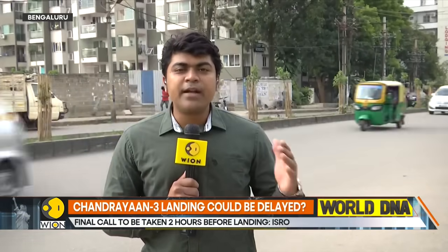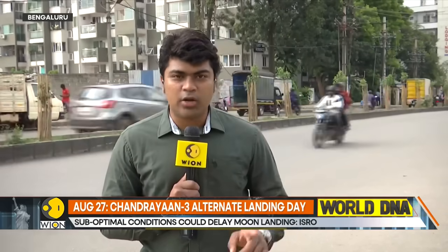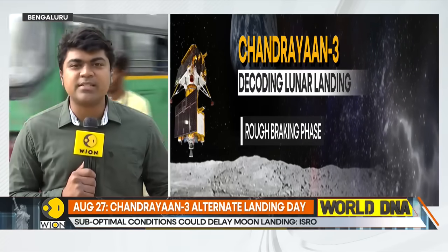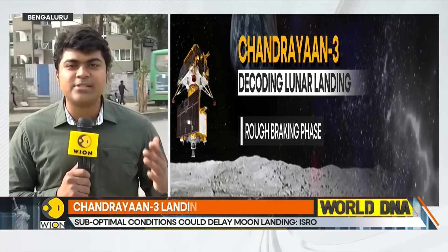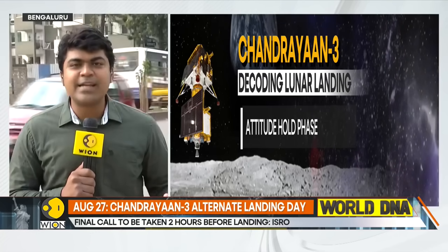The craft is currently circling the moon at an altitude of 25 kilometers by 134 kilometers. We are stepping into a crucial phase today and tomorrow, as ISRO will be conducting crucial review meetings to look at the health of the spacecraft and the progress of the mission. The most critical moment will be two to three hours prior to landing, when ISRO takes the most important call — go or no go — because landing on the moon is like jumping off a cliff. It's a point of no return. Unlike an aircraft that can abort a landing and take off again, in lunar landing there is no such luxury. You have one shot at it: do it right, and you succeed; if you don't, it's over.